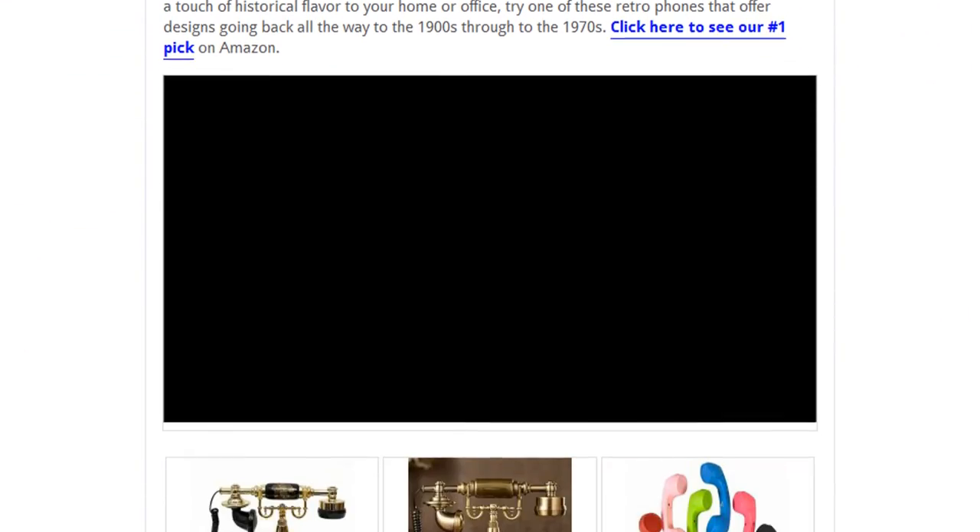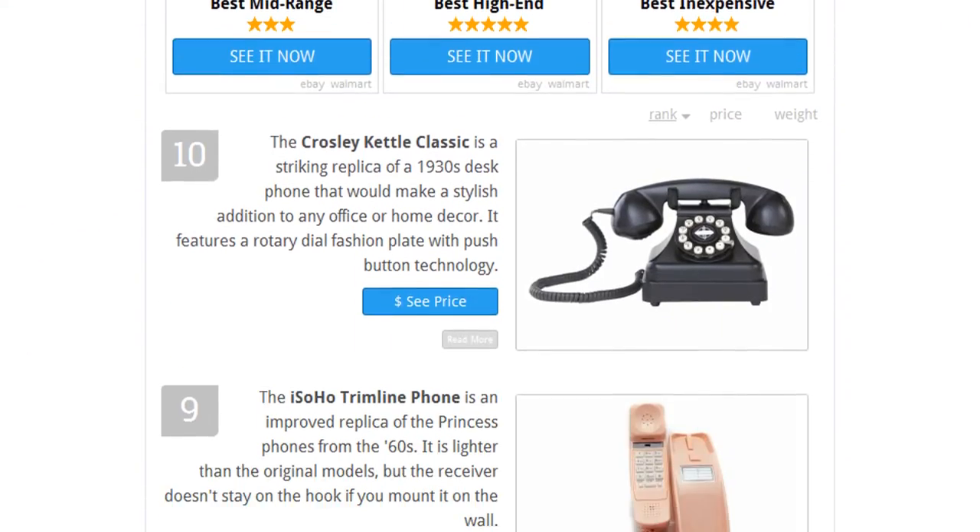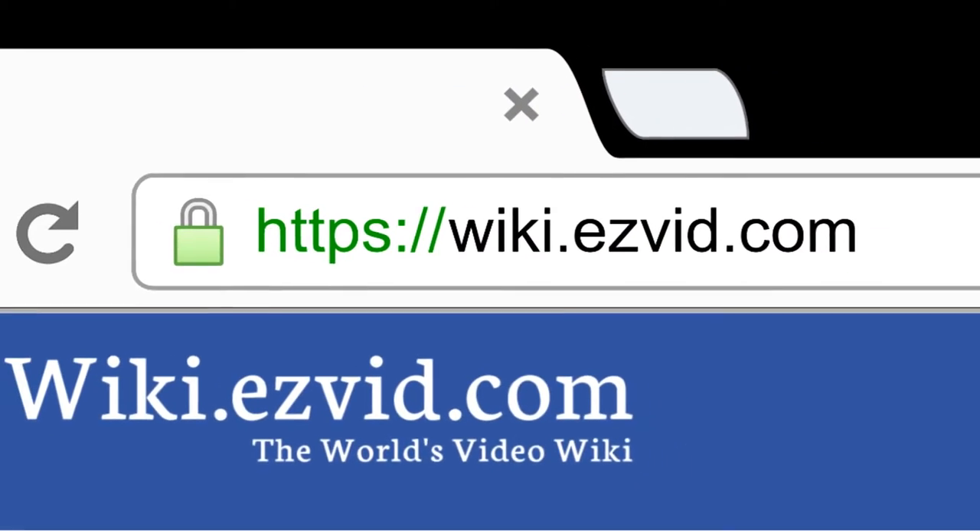To see all this stuff, go to wiki.easyvid.com and search for retro phones, or click beneath this video.